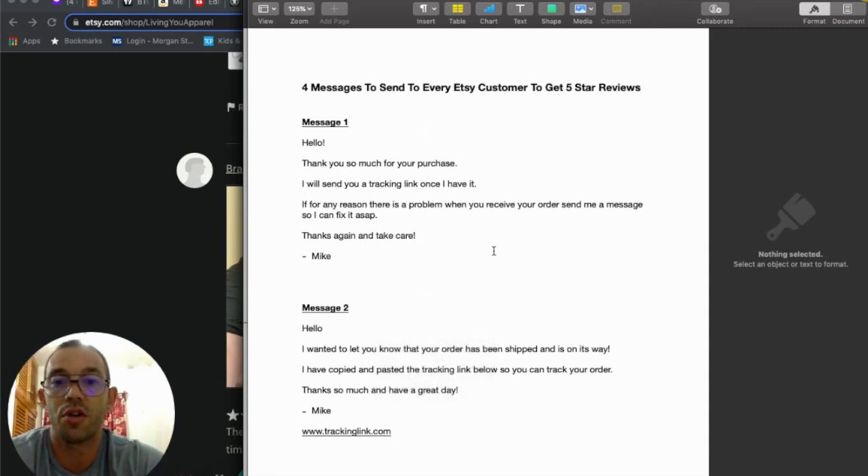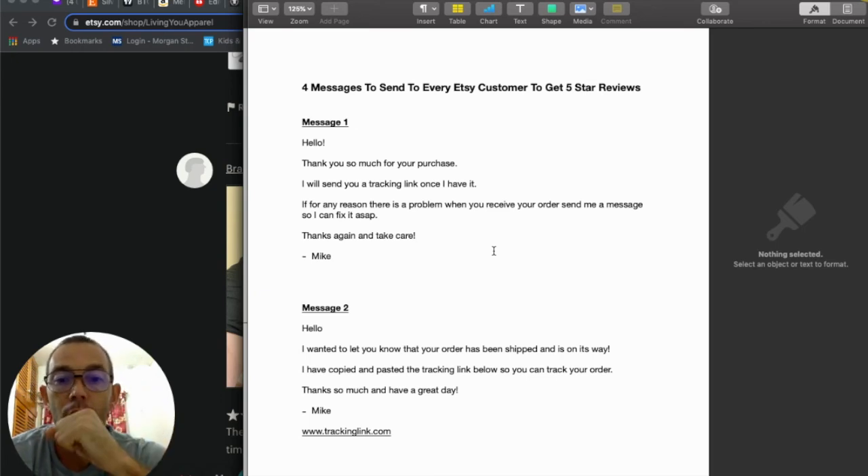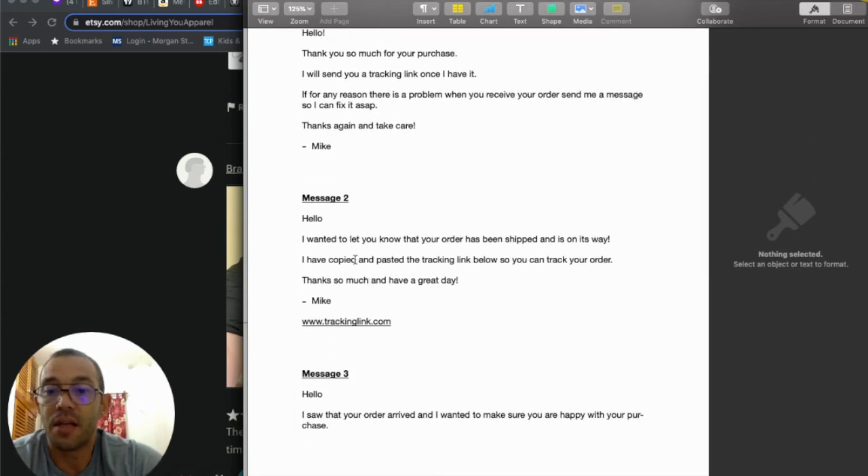The first message says: 'Hello, thank you so much for your purchase. I will send you a tracking link once I have it. If for any reason there's a problem when you receive your order, send me a message so I can fix it ASAP. Thanks again and take care.' This acknowledges the order but also plants the seed to come to you first with problems, helping you avoid negative reviews.